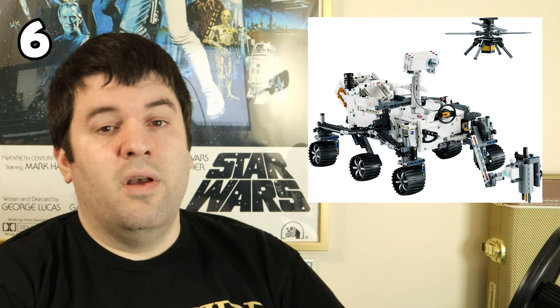Moving on to set number 6 — it's a type of set I generally don't enjoy building, and there were certainly many aspects of this one I didn't. But it has to make the list: the Perseverance Rover, set 42158. This is a Technic set — not my favorite. All the little pins and sliding pieces aren't something I enjoy. But the Perseverance Rover has to make the list because it looks so cool and the mechanisms built into it that make all the parts move are extremely impressive. If you have to build a Technic set but don't like doing it, do the Rover.